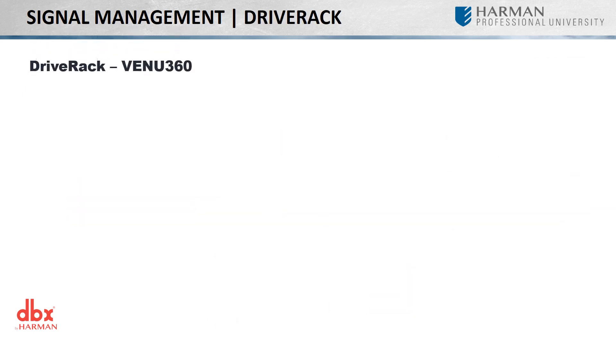DBX has built for itself a legacy of loudspeaker management tools through its impressive line of DriveRack processors. Ideal for any kind of performance venue from those using a small portable system, a house of worship, or world tours, DBX has provided some of the most popular loudspeaker management systems in the world.